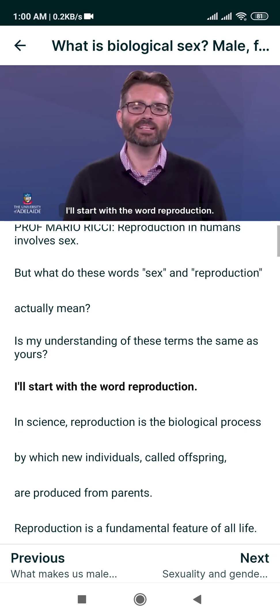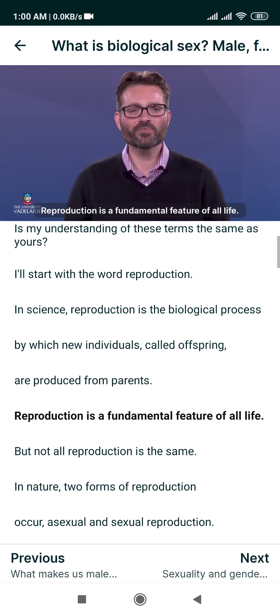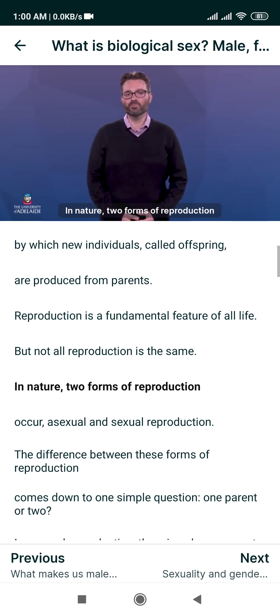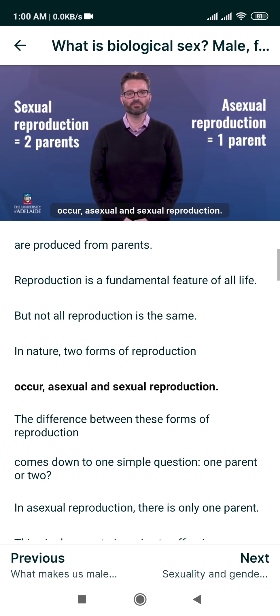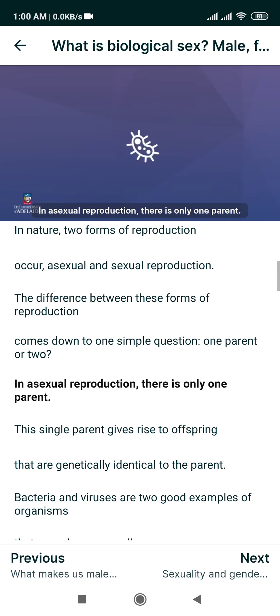Reproduction in humans involves sex. But what do these words sex and reproduction actually mean? Is my understanding of these terms the same as yours? In science, reproduction is the biological process by which new individuals called offspring are produced from parents. Reproduction is a fundamental feature of all life, but not all reproduction is the same. In nature, two forms of reproduction occur: asexual and sexual reproduction.